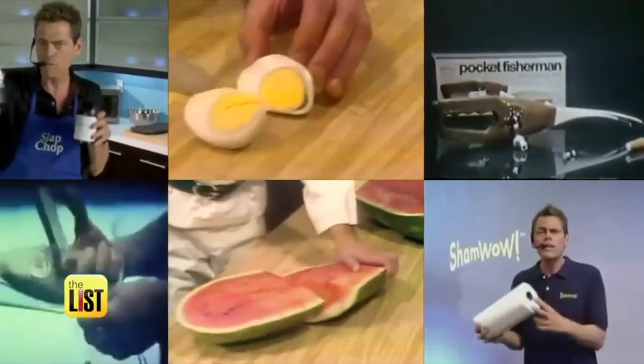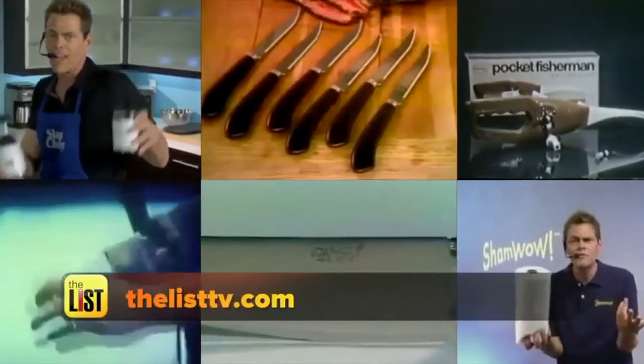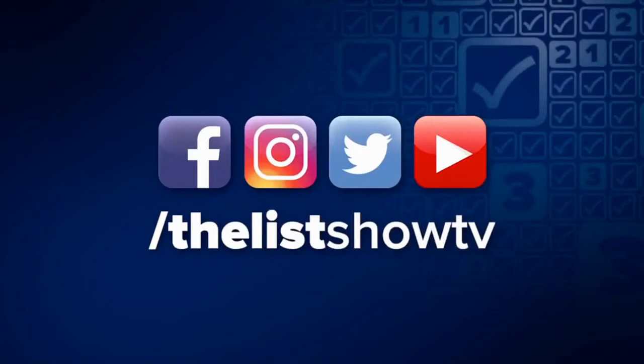We have to end here, but wait — there's so much more on thelisttv.com. Infomercials through the years are on the low down. We'll be with you next time. Bye.